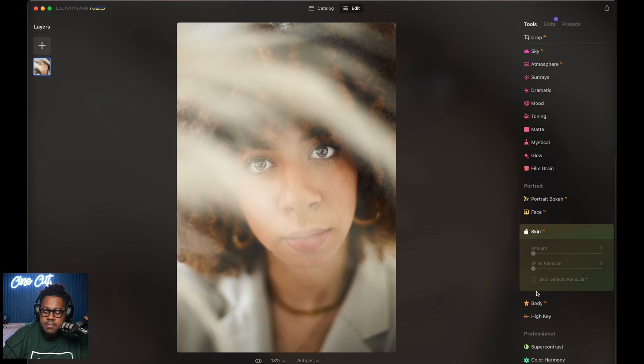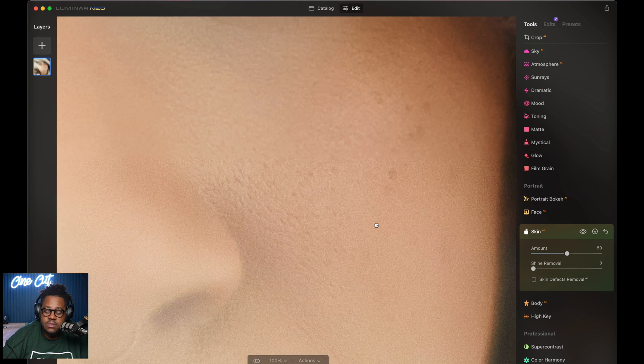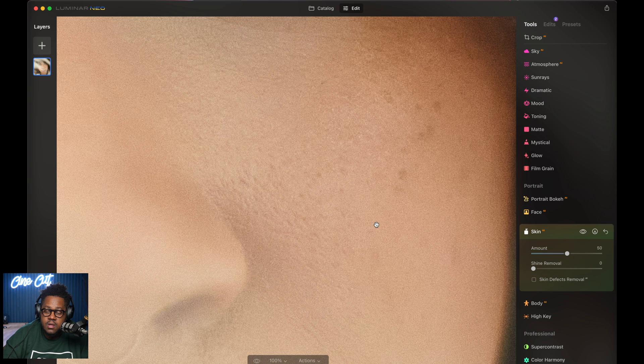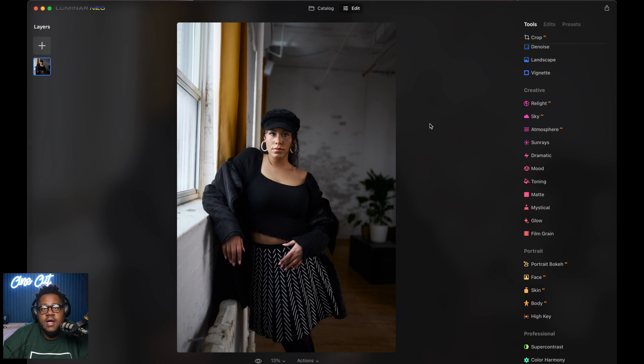Now I'm going to go under Skin and add a little skin retouching. The Amount slider controls how much retouching I want on her skin. I'll go to about 50%. If I zoom in, this is her skin before, and her skin after. Her skin was pretty good regardless, but I'm just adding a little more to soften her face slightly.